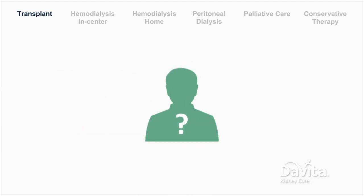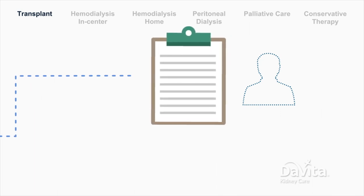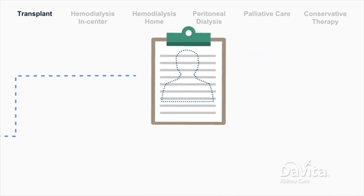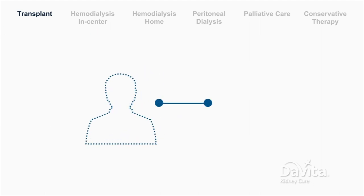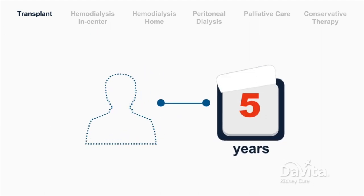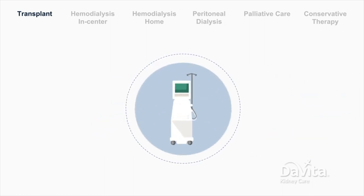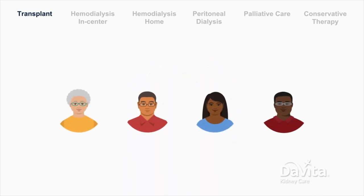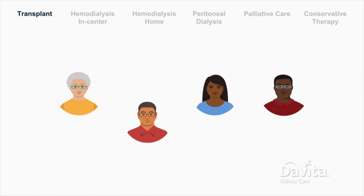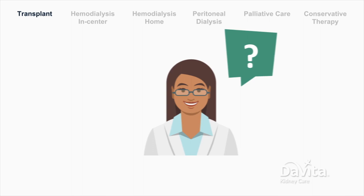If you don't have a living donor, you may have the option to join the wait list for a kidney donation from a person who has recently passed away. The average wait time for a kidney from a deceased donor is 3 to 5 years. Normally, dialysis is needed while the patient waits. Not all patients qualify for transplant, but many do. If you're interested, discuss transplant with your doctor and dialysis care team.